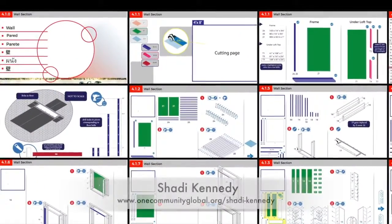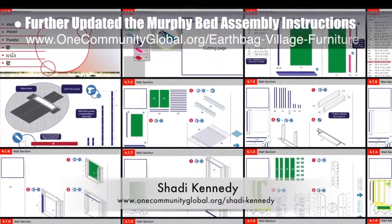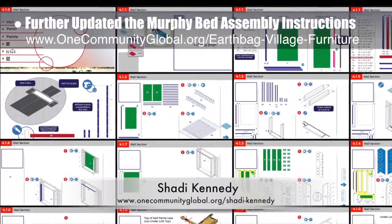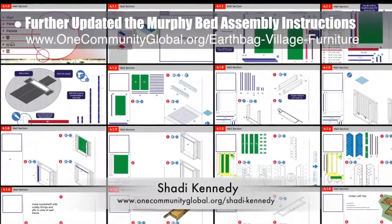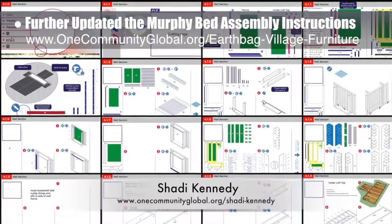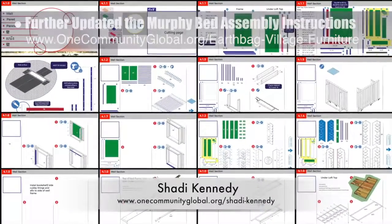Shadi Kennedy, artist and graphic designer, completed his 33rd week leading the development of the Murphy bed instructions. This week he continued redesigning the support wall to be simpler to build and created new assembly instructions for it. You can see some of this work here.